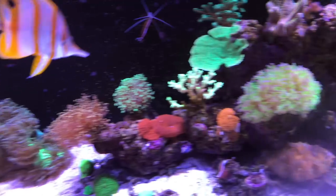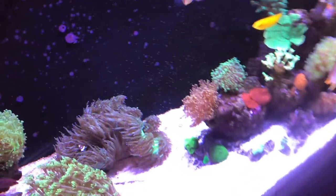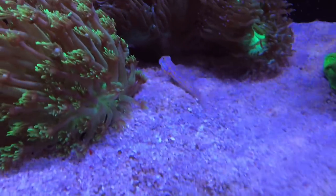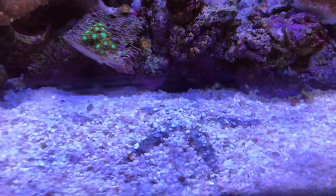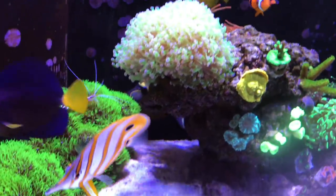Christmas wrasse, there's a six line wrasse in here. There is a kole tang somewhere — he likes to hide behind this rock structure a lot, also known as the yellow eyed tang. Can't seem to find him right now, maybe he'll come out though. I've got a diamond goby now to kind of work on the sand. There's a sand sifting star in there, and also I got a red star back there. So that's kind of the update on the livestock.